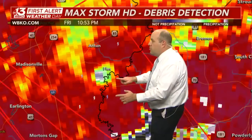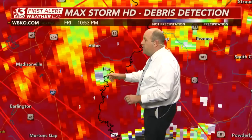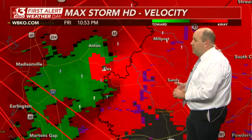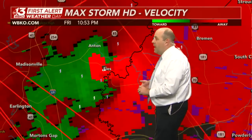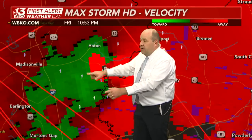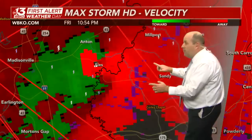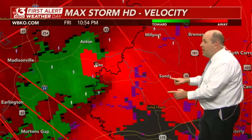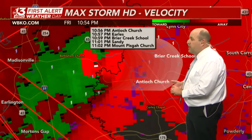Now that debris signature is showing up closer to the Pond River, south of the Antrim community, south of Highway 85 — and this is getting ready to cross over into Muhlenberg County. The latest velocity scope now updated between Highway 85 and communities east of Madisonville. This storm is not wasting any time getting ready to pounce on Muhlenberg County. Next in line: Sandy, Highway 70, and Millport in northwestern Muhlenberg County.